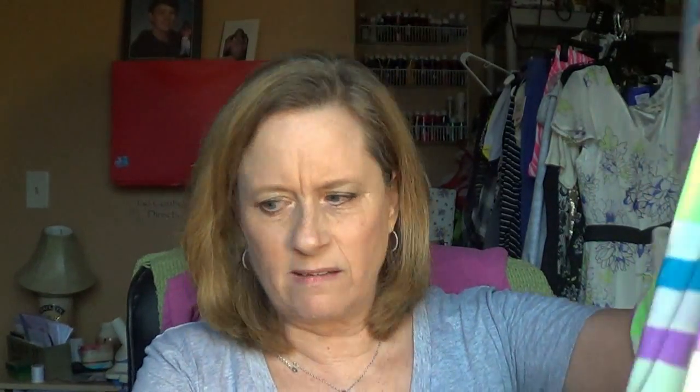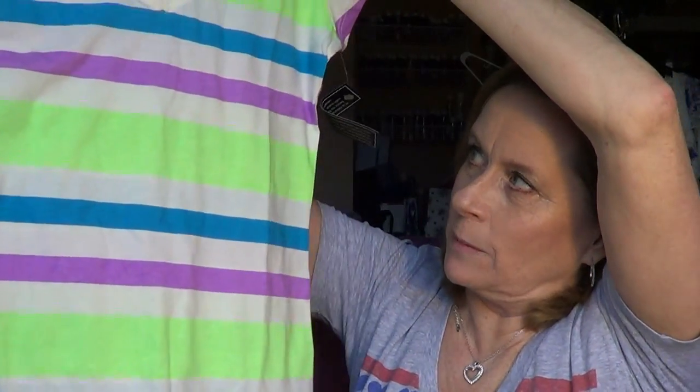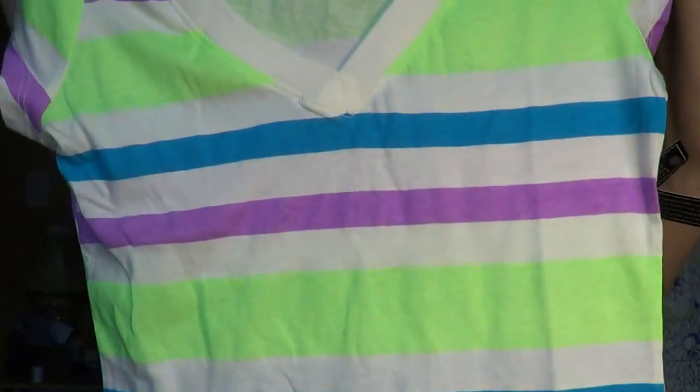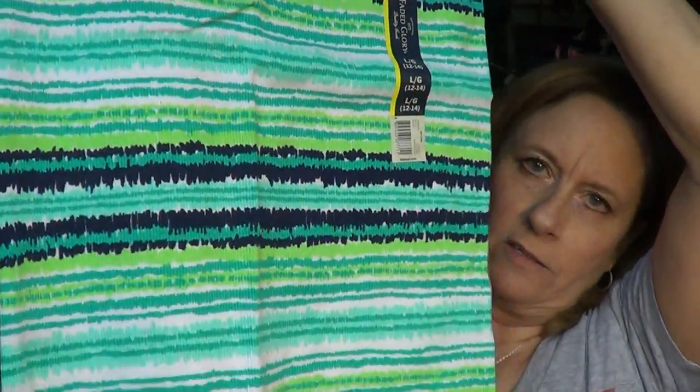Clothing-wise, I picked up this No Boundaries little v-neck t-shirt — I love v-necks — and I love the colors: green, pink, purple, blue. I think it was $3.97 or $4.99. Then, because summer's coming and it's getting hot here in Florida, I got some tank tops — these are by Faded Glory and were $3.94. I thought it was a really pretty print; I can even wear it to work with jeans and a little white jacket. I also got one with blues, greens, and whites — cute pattern, really liked it.